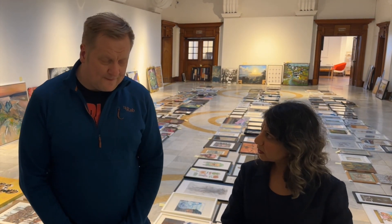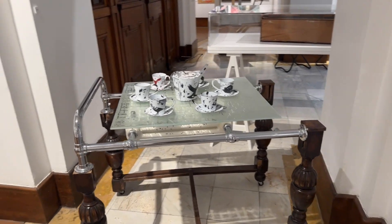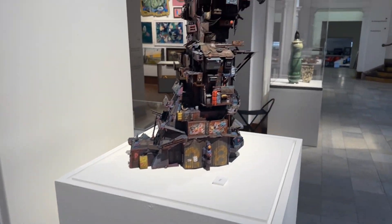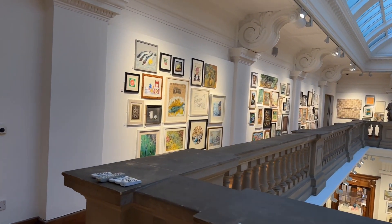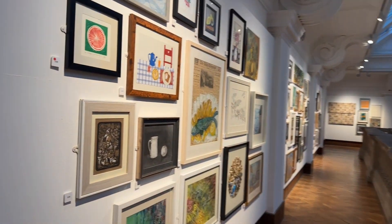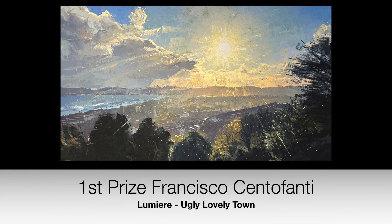While it was difficult to choose because there was so much good work, we're both really pleased that we had almost exactly the same shortlist. So here we are with the much deliberated but well-agreed winners, and the winner is Francisco's 'Ugly Lovely Town,' which is a painting of Swansea.